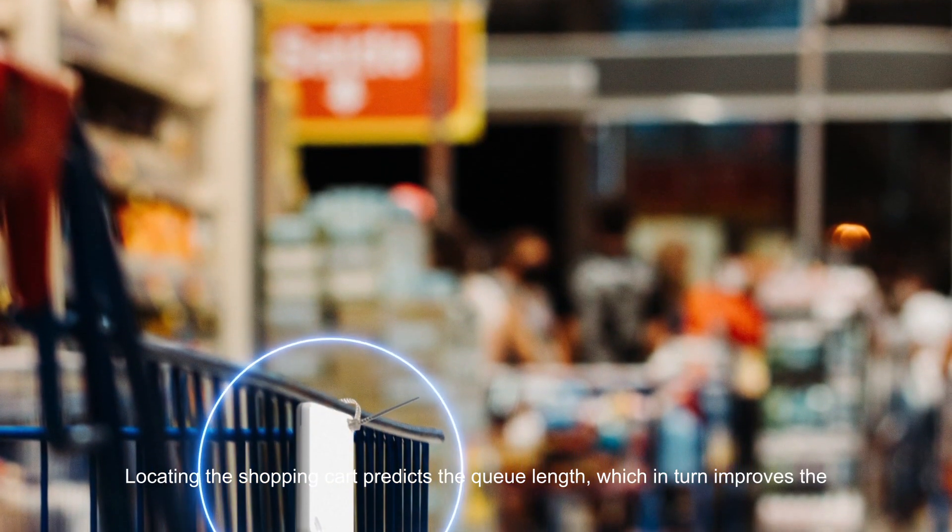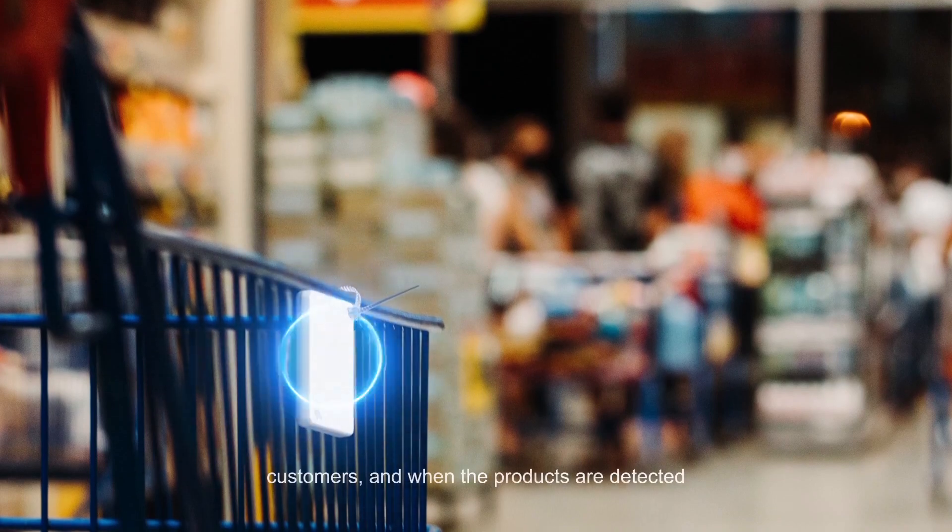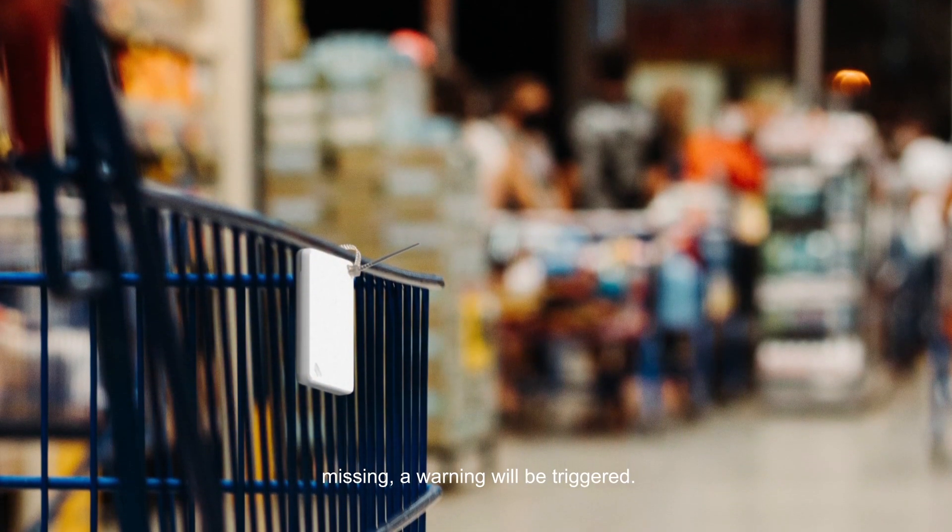Locating the shopping cart predicts the queue length, which in turn improves the customer experience and increases the turnover. Moreover, product information will be pushed to the phones of nearby customers, and when the products are detected missing, a warning will be triggered.